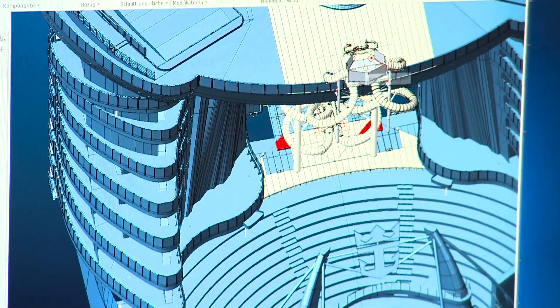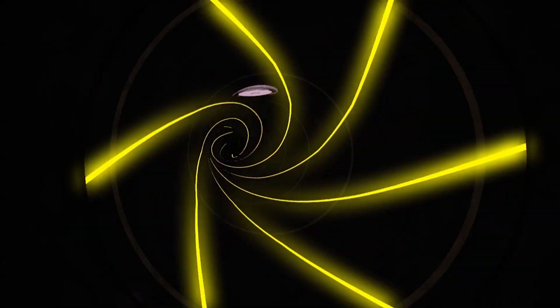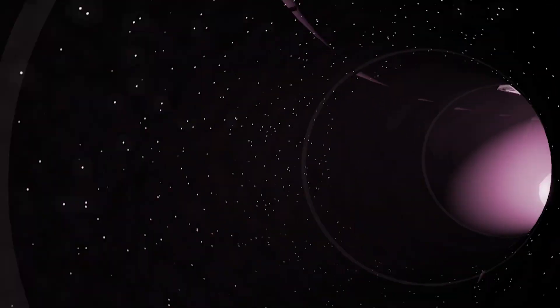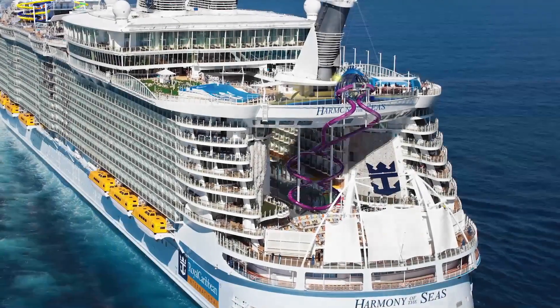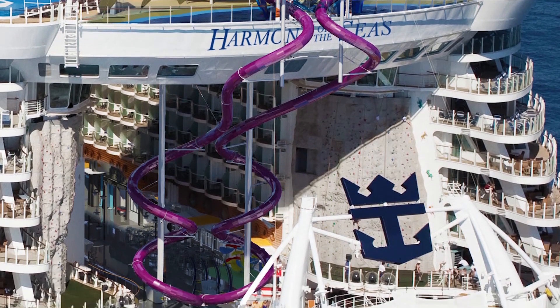We've been working from the very beginning together with this great team of architects and designers of Royal Caribbean to create this ultimate thrill ride. The Ultimate Abyss is going to be the tallest slide at sea, with a 28 metre height and a total length of 72 metres each.